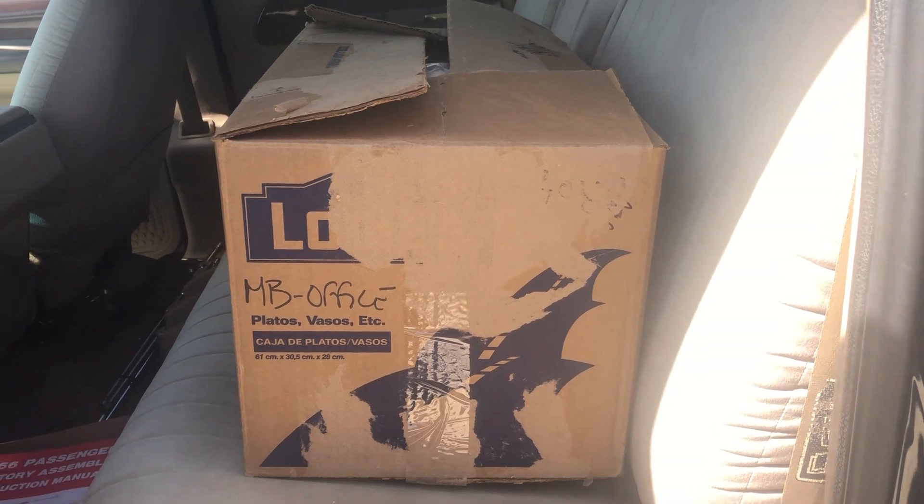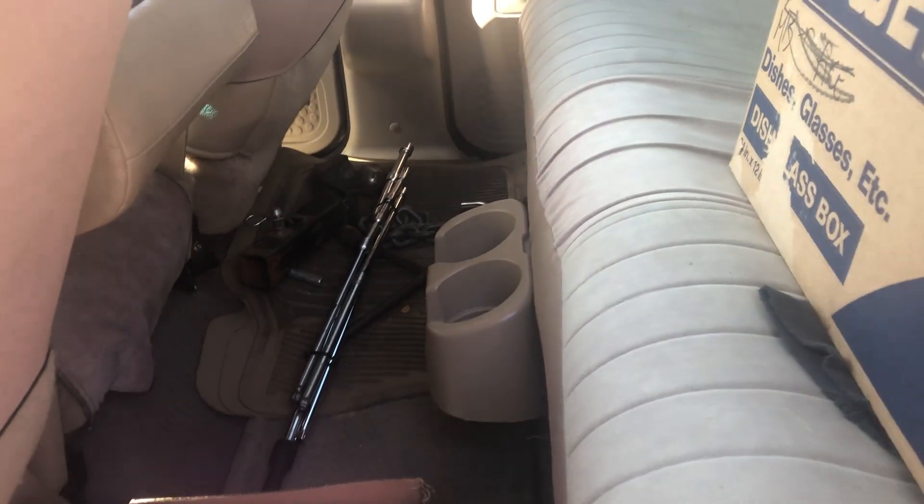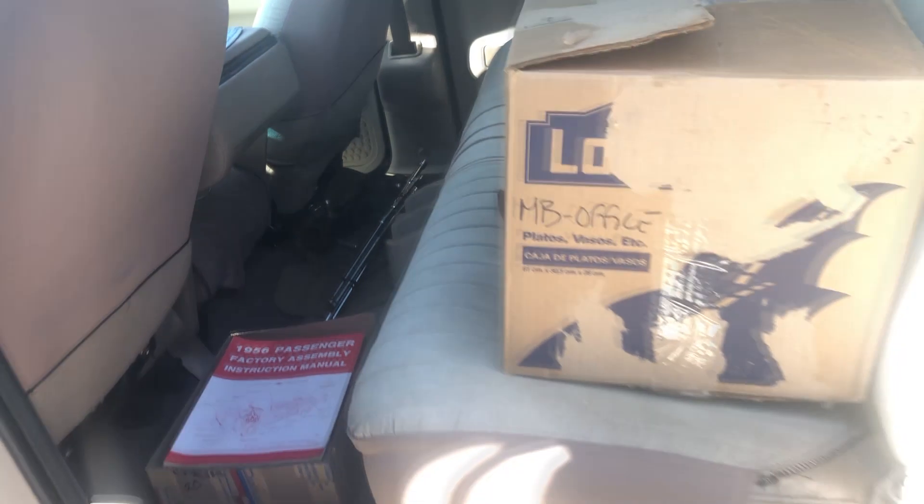I got some pickle forks, some extensions, and a whole bunch of other stuff. Anyway, good day.